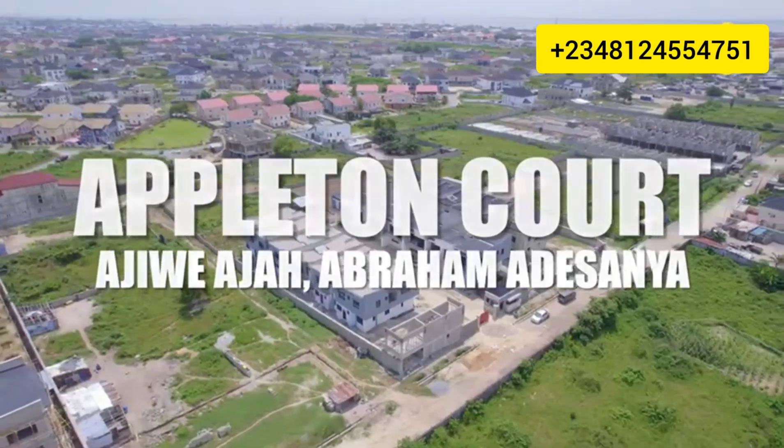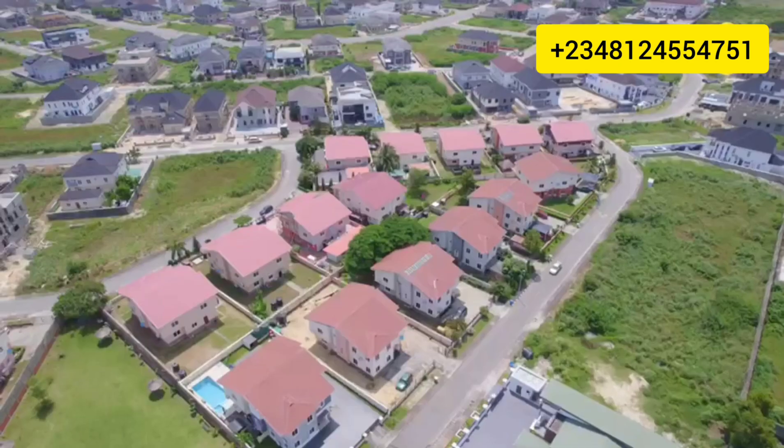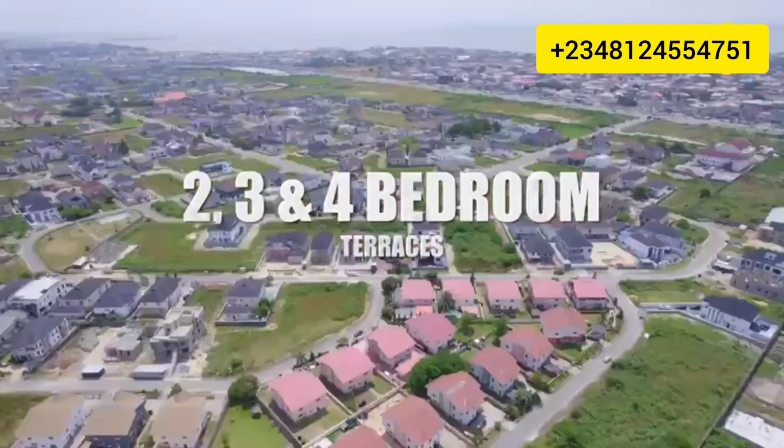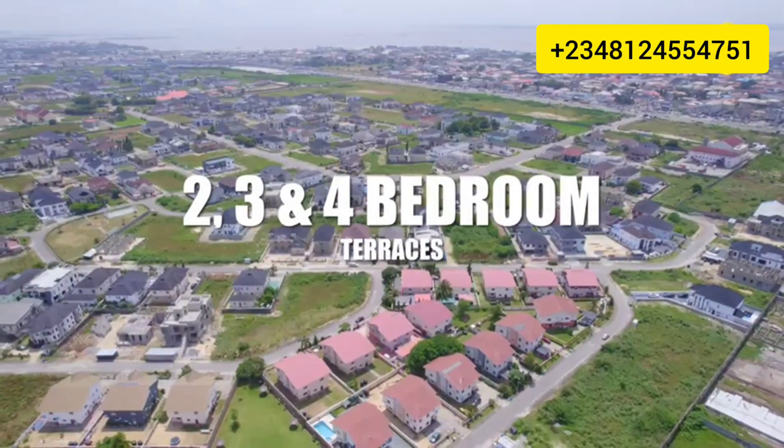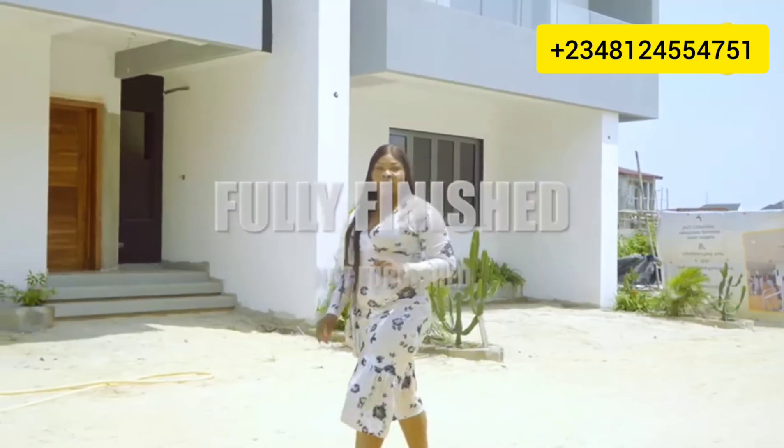It is located before the Madisonian bus stop and it shares boundaries with the popular Royal Garden Estate. Here we have two-bedroom, three-bedroom, and four-bedroom terraces. It comes fully finished, just as you've seen it, but not furnished.